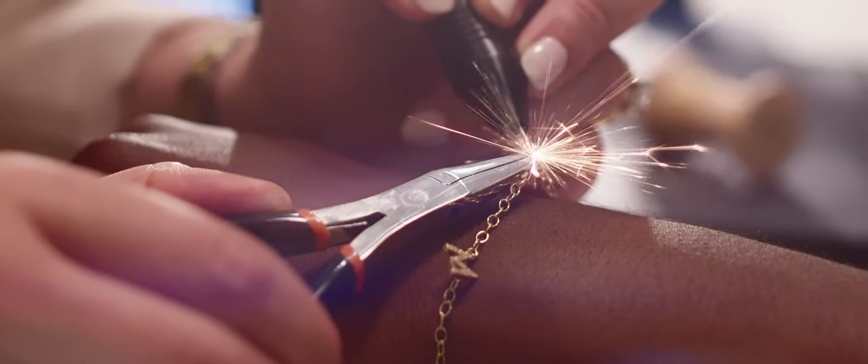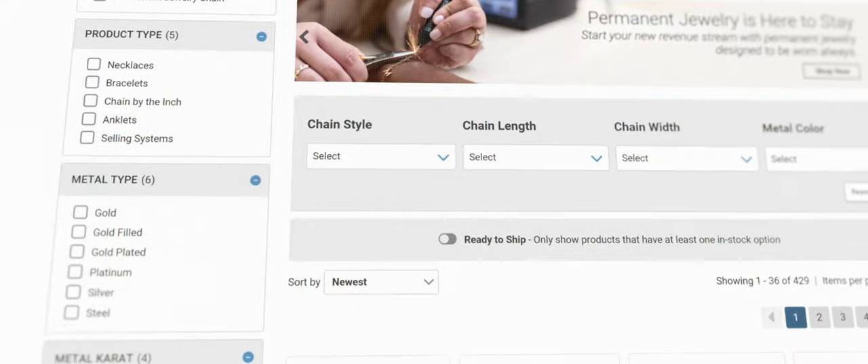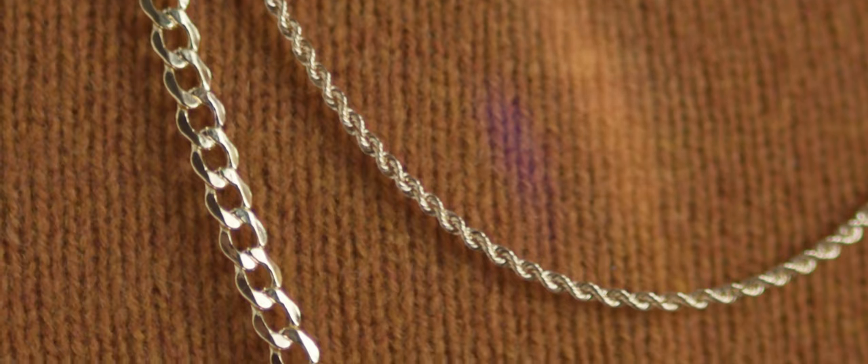Trends like permanent jewelry highlight the ongoing appeal of custom length chain. On Stuller.com, browse hundreds of styles of finished and custom length chain in up to 16 metal qualities and colors. Most styles in stock and ready to ship with rapid delivery.